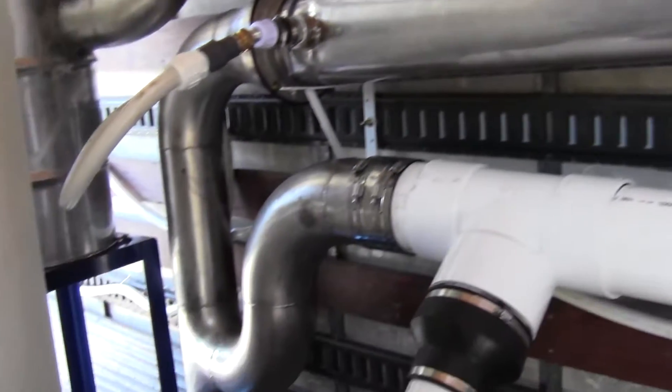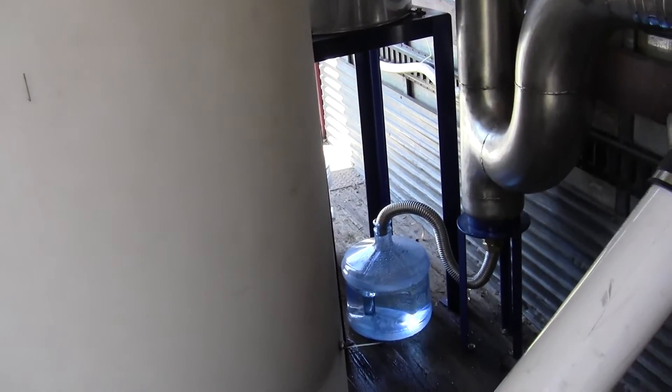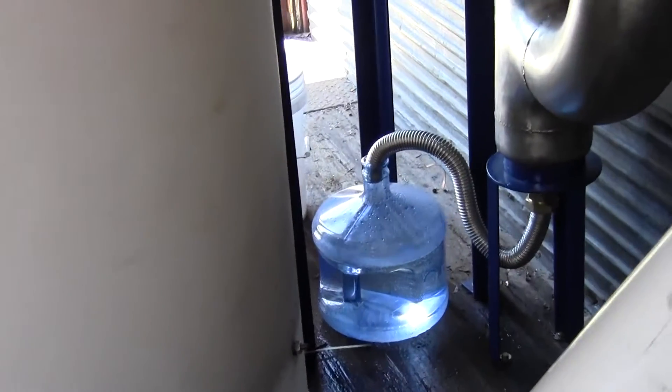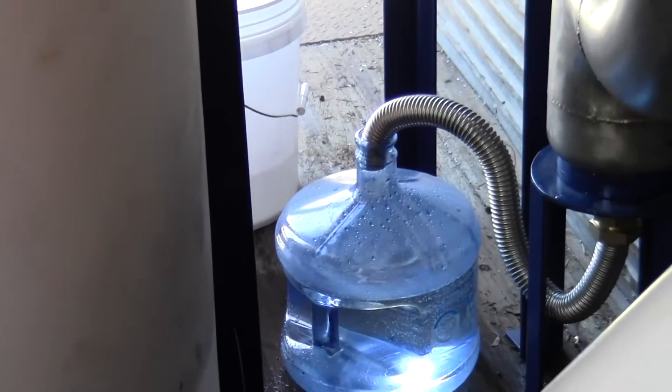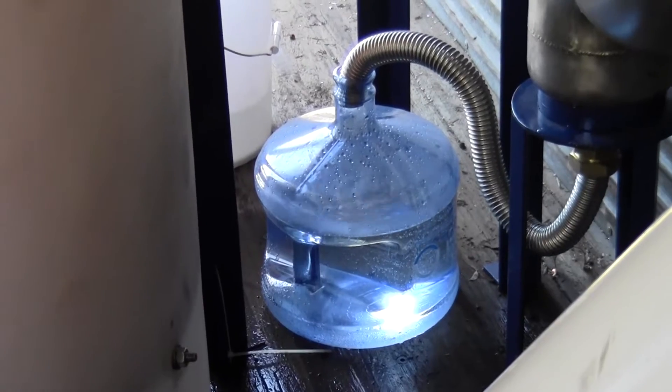So here we go. We're pretty happy with that. The rate we're very happy with, especially at these temperatures — that's two gallons right there that we've done in the last hour or so with just our first run.